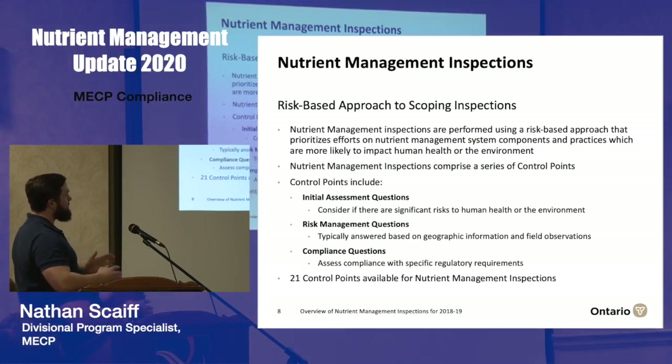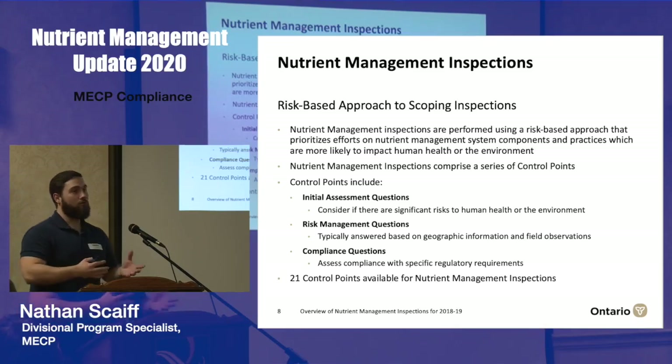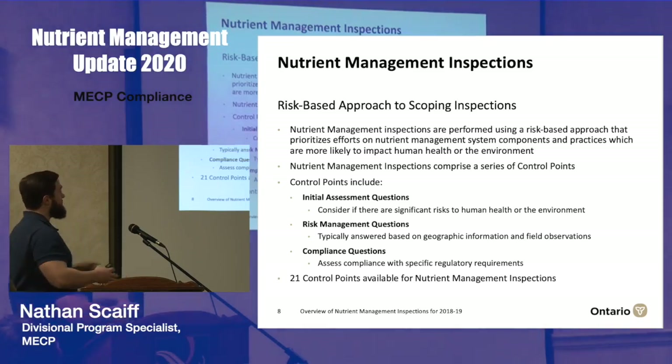The control points themselves have three different sections of questions. First, a series of initial assessment questions to identify risks to human health and the environment. Then a further set of risk management questions used to determine whether those risks exist for the site. And then a series of compliance questions that follow up on the risks.